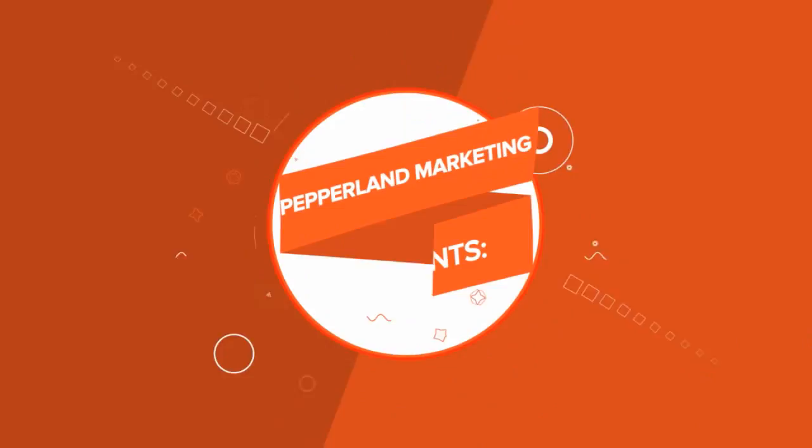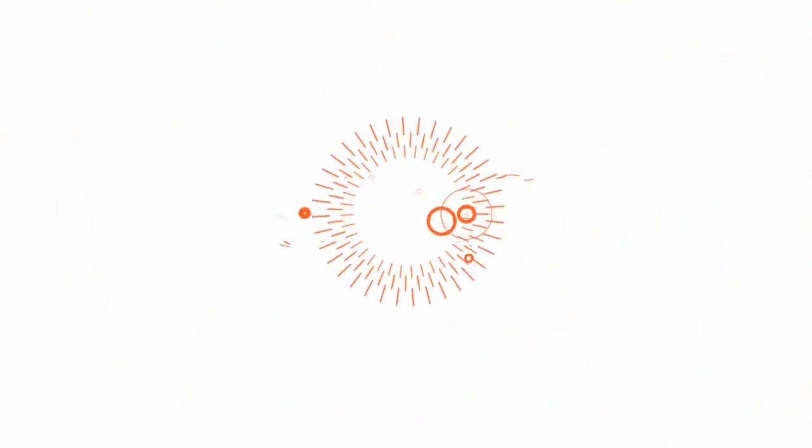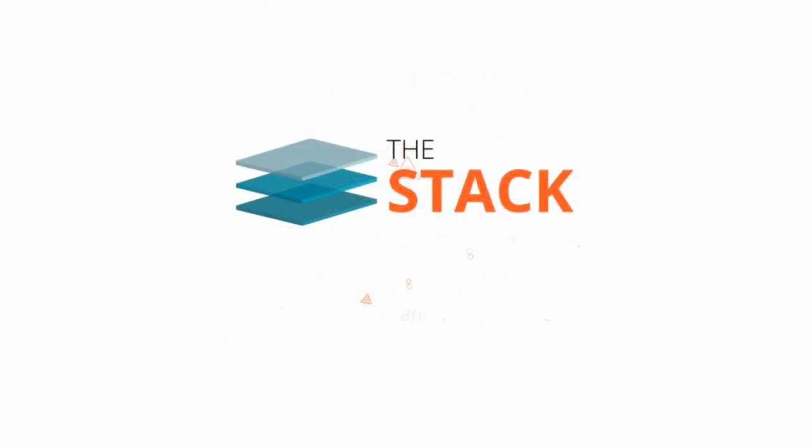Hey guys, I'm Sean Henry from Pepperland Marketing, and today I'm going to tell you what you should do if you receive the submitted URL marked no index warning from Google Search Console. This is one of the more common issues that we see people run into in the new Google Search Console.